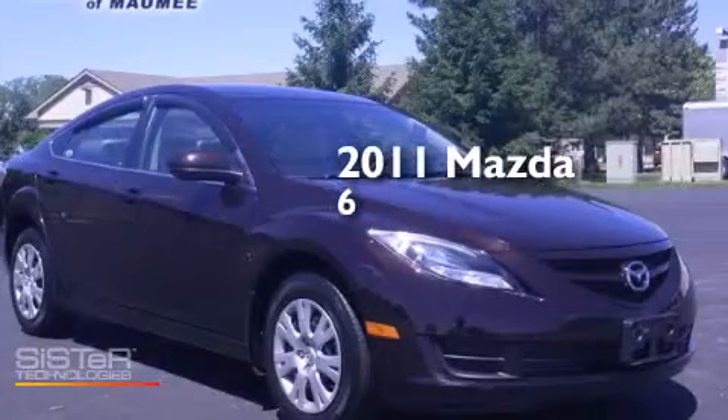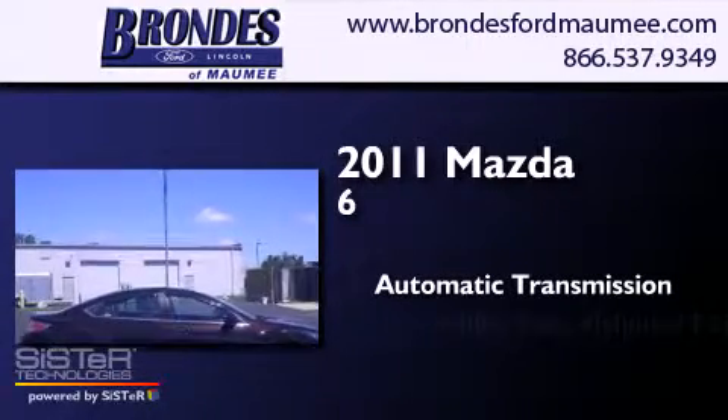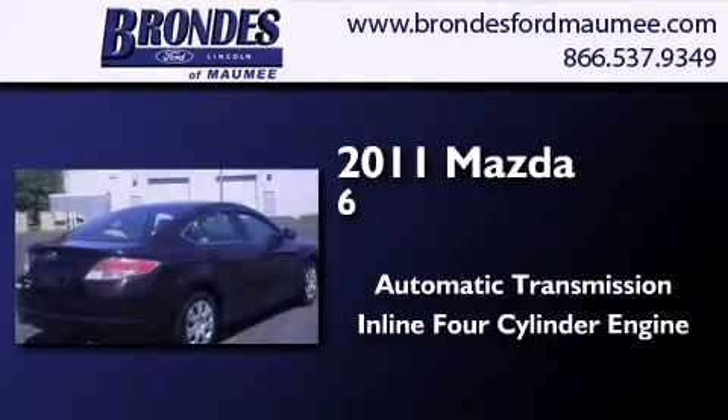This is a 2011 Mazda 6. This car has an automatic transmission and an inline four-cylinder engine.